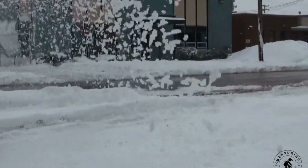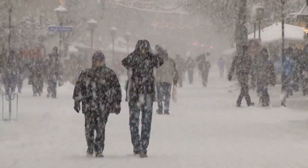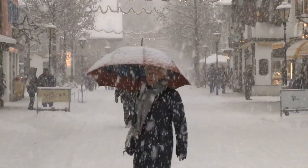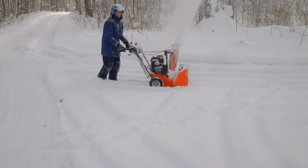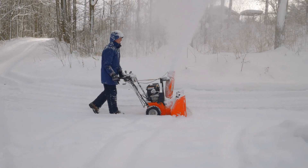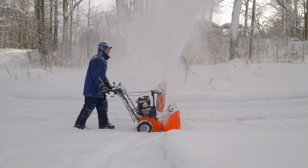I know that doesn't seem like much, but let's look at the bigger picture. Depending on where you live, it can snow a lot over the winter, sometimes every few days. It's possible that you could use your snowblower two or three times per week over a five-month period during winter. If you have a larger driveway or sidewalks to clear, you could run the snowblower for over an hour each time.